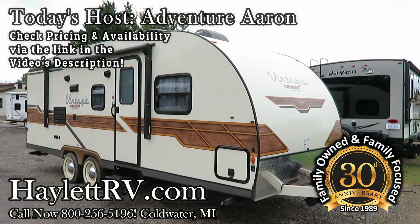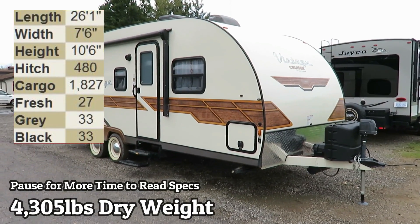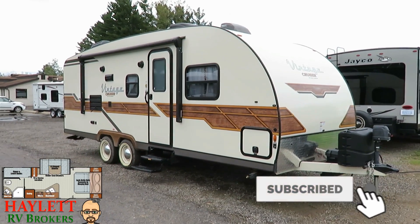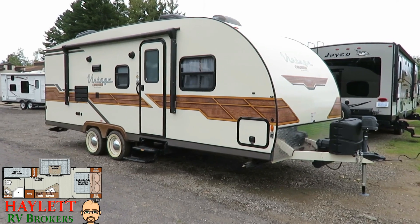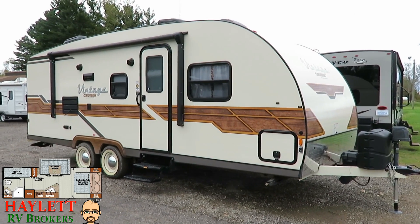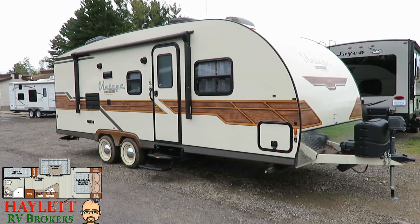At just over 4,600 pounds, this vintage cruiser by Gulfstream just arrived here at Halen Auto RV Brokers in Coldwater, Michigan. These are a real unique unit. They've got that great throwback feel to them. This one's got that faux wood siding — I think I'm going to call this guy Woody. This just makes you want to bust out the old Ford or Chevy, hook it up, take it to the campground, take the kids with you, and have a good time.